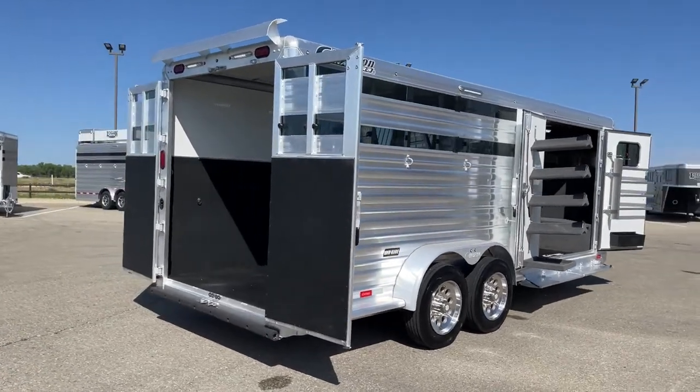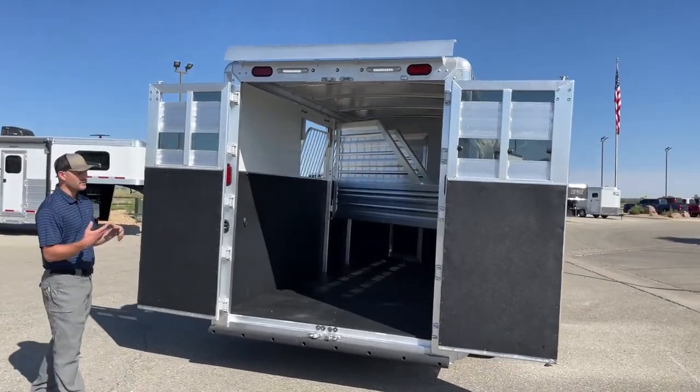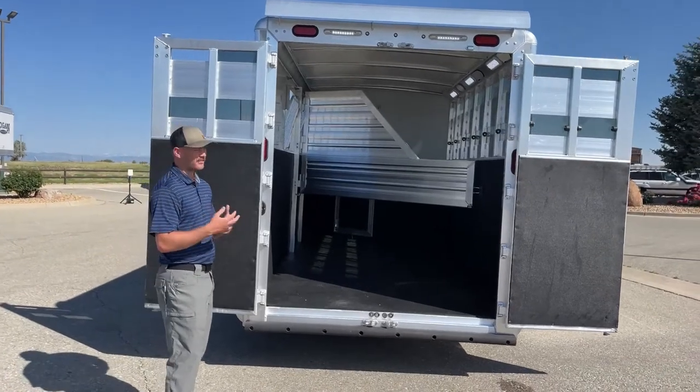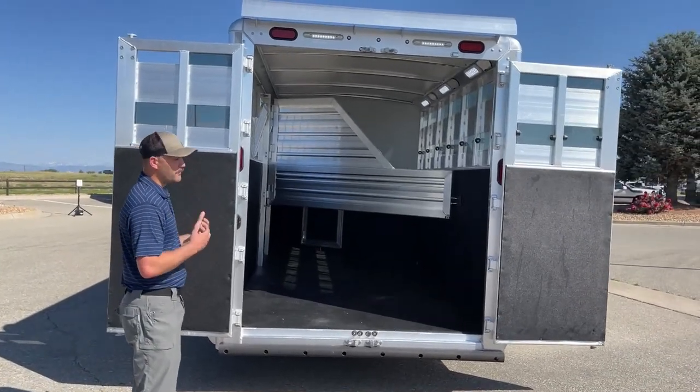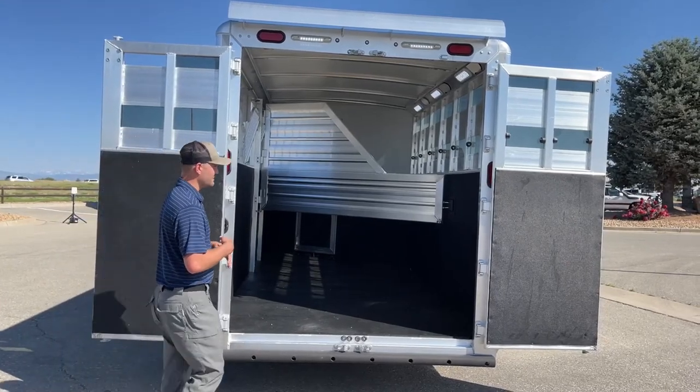Moving around to the load side, it's a 50/50 rear door — just a wide-open entry. I like it because it gives you the option to keep one door closed and load a horse through a smaller entry if you're worried about them getting antsy and trying to turn around, or if you have a horse that doesn't like tight spaces you can swing both doors open and load really efficiently.